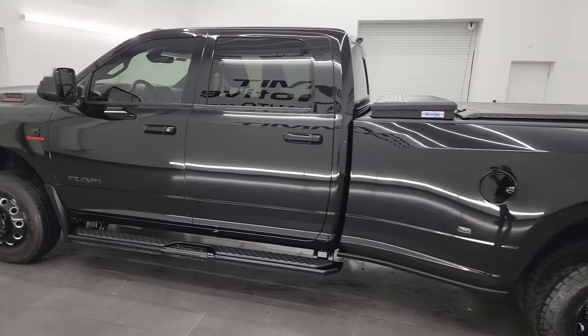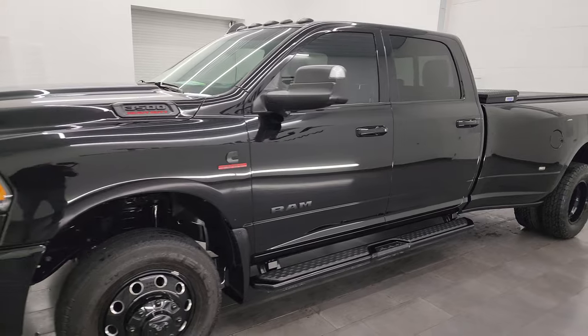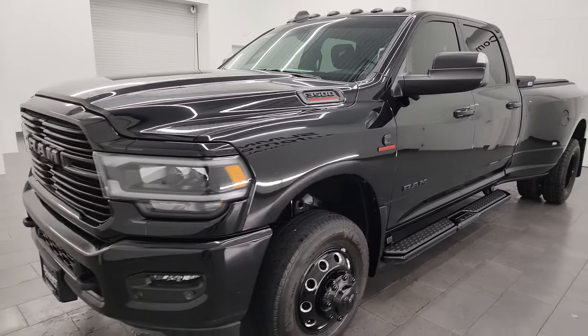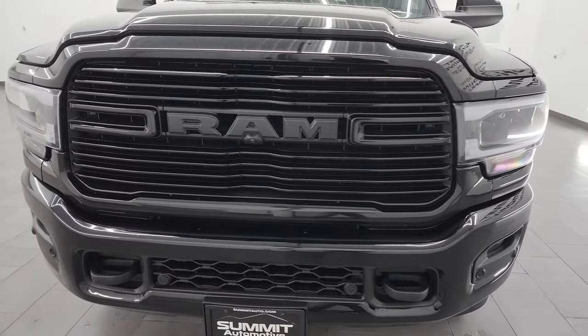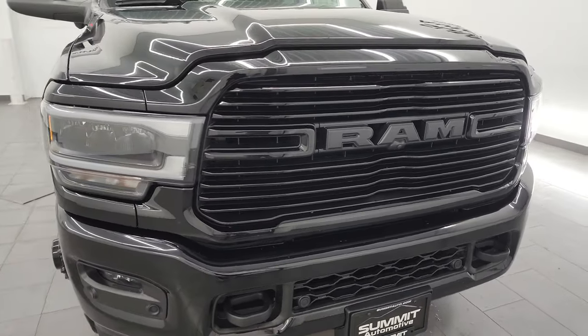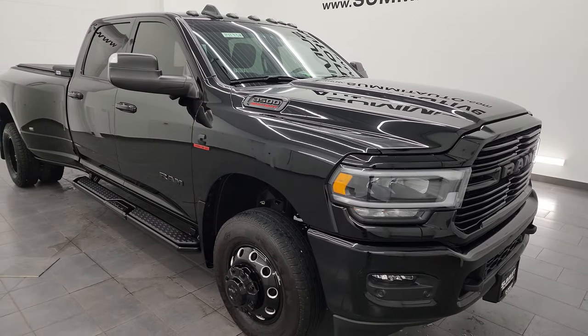This 2021 Ram 3500 has a 6.7 liter Cummins diesel engine paired up with the six speed 68 RFE automatic transmission. This truck has been fully safetied and inspected by our service shop, has a fresh oil and filter change, and all the fluids have been checked and topped off.